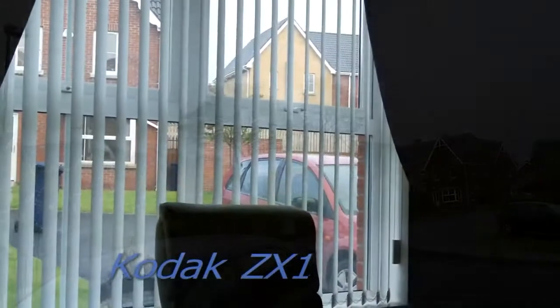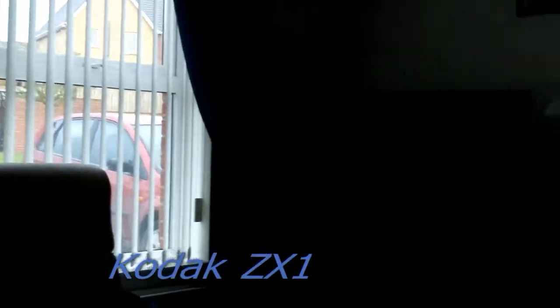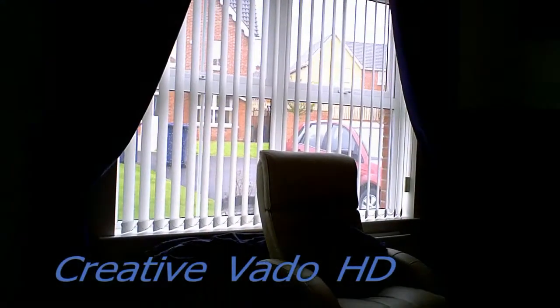We'll move on now to an indoor shot. The Codex ZX1 — this is where the Codex does fall down. As you can see, when it becomes dim light, it starts dropping frames, and the motion looks very, very jerky. It loses a lot of quality.